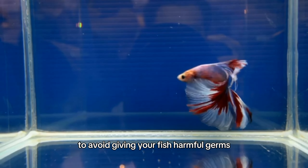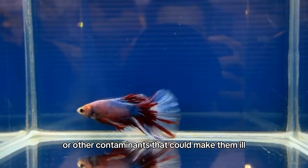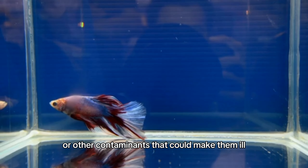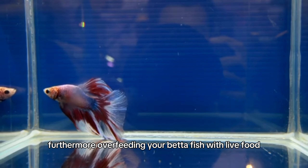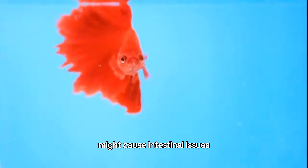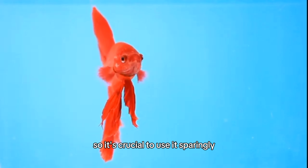To avoid giving your fish harmful germs, parasites, or other contaminants that could make them ill, be sure that any live food you give them is clean. Furthermore, overfeeding your betta fish with live food might cause intestinal issues, so it's crucial to use it sparingly.